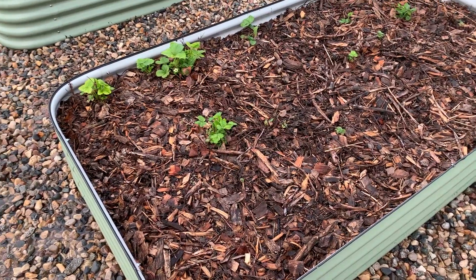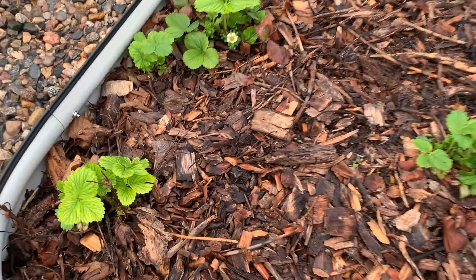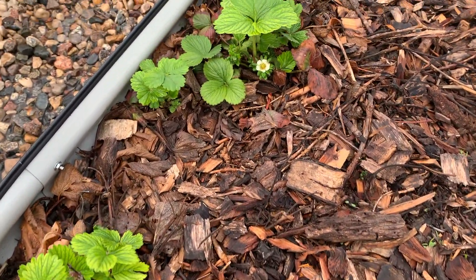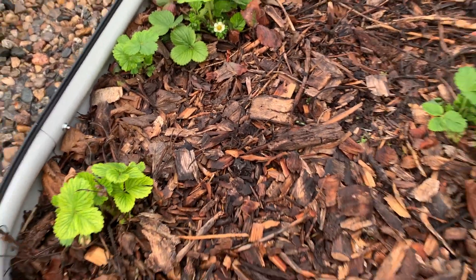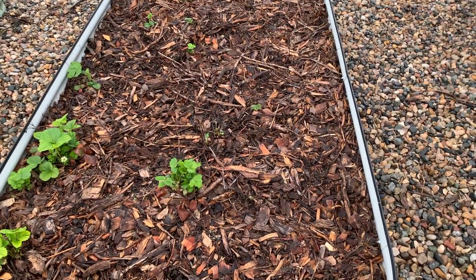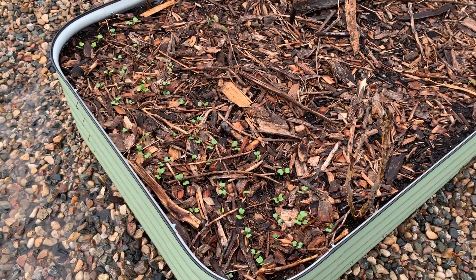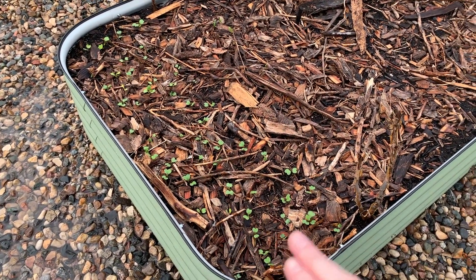The strawberry bed did have a weed problem and I had to spend about two hours going over it getting all those weeds out, but you can see we've already got a flower. I've bought some things to make a netting enclosure for this, which I need to get done in a few days. These are all radishes and when they're done in a few weeks I will replace them with bush beans.